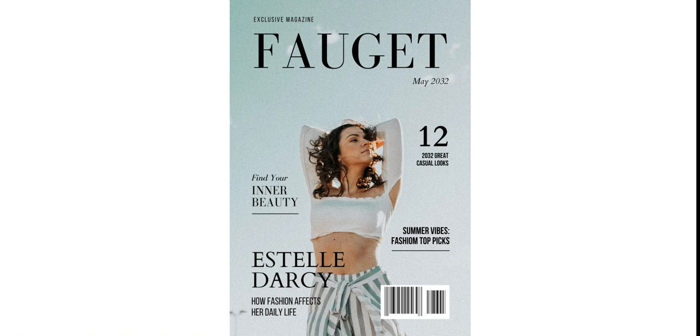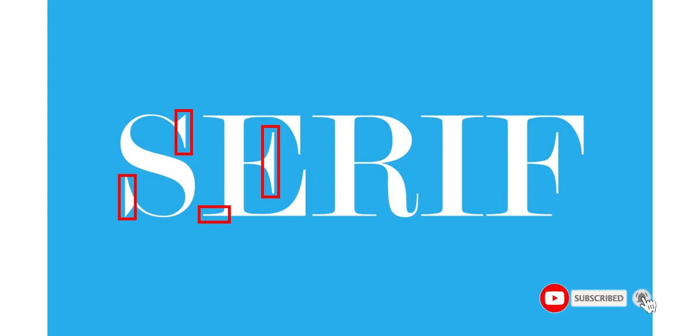As their names suggest, the main difference between these two fonts is the presence or absence of a serif within the letters. A serif is a decorative line added to the beginning or end of a letter's stem — you can see in this font — which creates small horizontal and vertical planes within a word. Sans serif fonts don't have these, as 'sans' in their title indicates. You can see in this font: sans serif fonts have no tails.